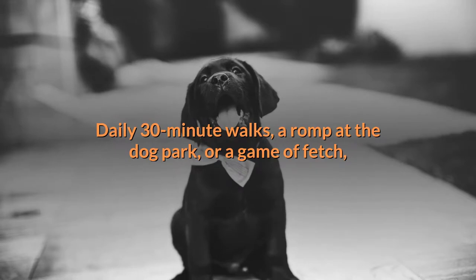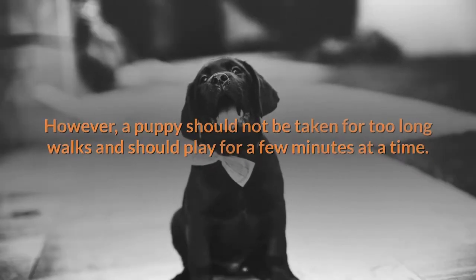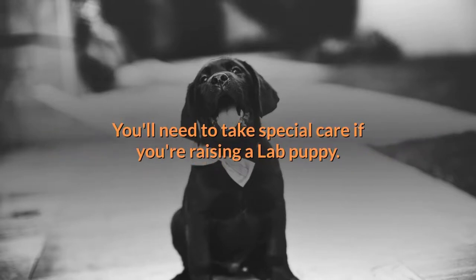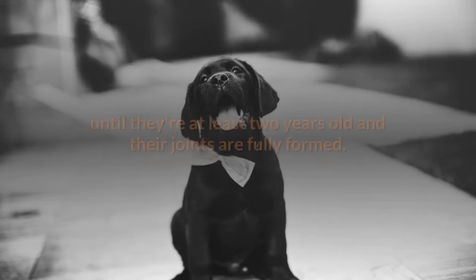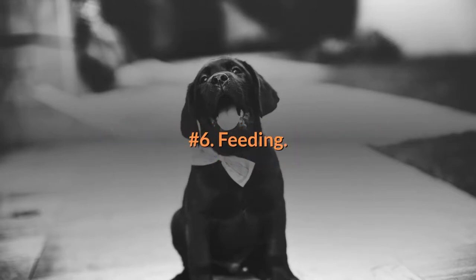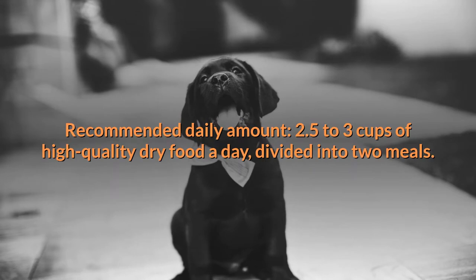Daily 30-minute walks, a romp at the dog park, or a game of fetch are a few ways to help your Lab burn off energy. However, a puppy should not be taken on too-long walks and should play for a few minutes at a time. Don't let your Lab puppy run and play on very hard surfaces such as pavement until they're at least two years old and their joints are fully formed.